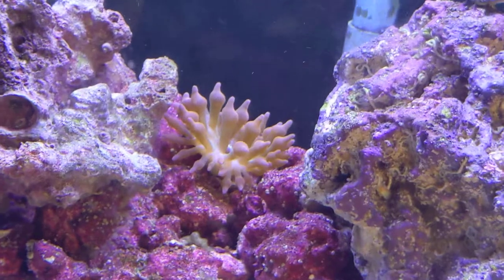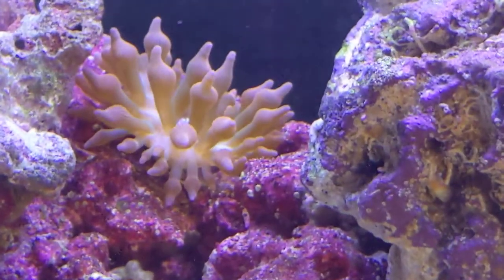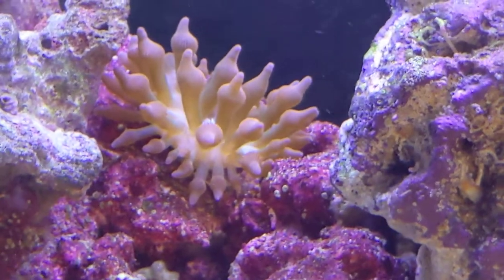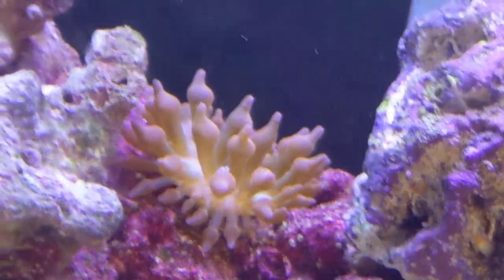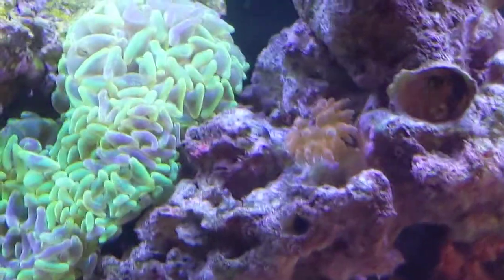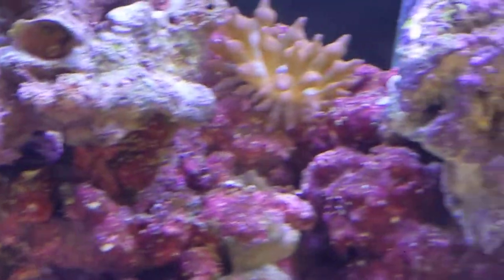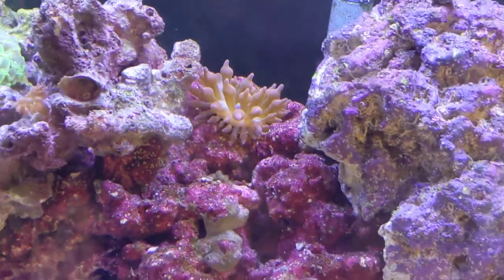Here's the latest thing — this is a bubble tip rose anemone. And it has like tripled in size. You can see it kind of matches this guy — super small — and that guy's super big.